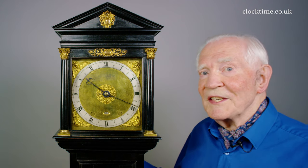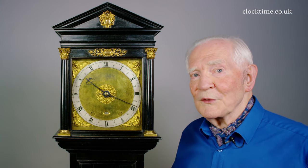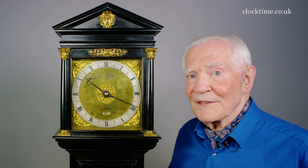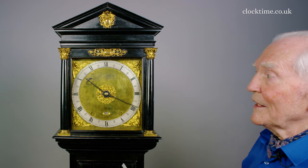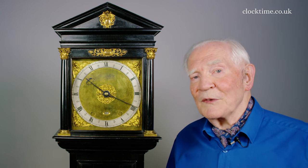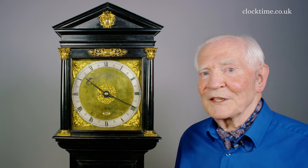It is easy to underestimate this wonderful clock, being the first ever longcase clock. It's simple in design, with quite a complicated movement which is slowly simplified by the Fromanteel family — but this is the first longcase clock ever in the world.